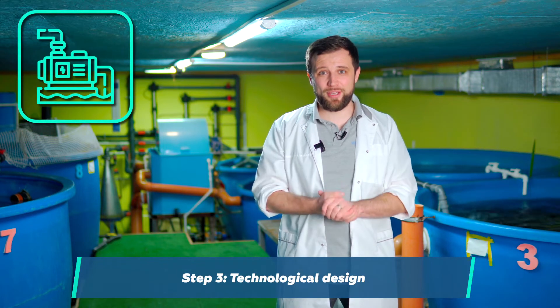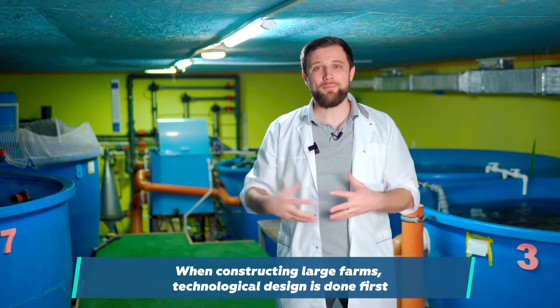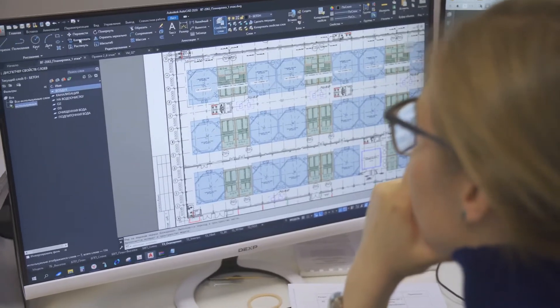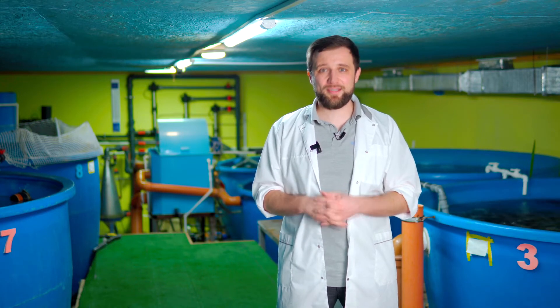If everything is fine at the initial step, the next step is the design work — the technological section. By no means is a building designed first, because the technology and RAS equipment is the core of your farm, and it imposes requirements on what the building should be, not the other way around. At large farms, this is the only way. For large-scale farms, the design works are carried out first, then the standards and requirements for the building are determined. After the terms of reference for construction of the building and utility lines are formed, the building is designed, including the architecture section, metal constructions, and reinforced concrete structures sections. So all construction works are fully designed.